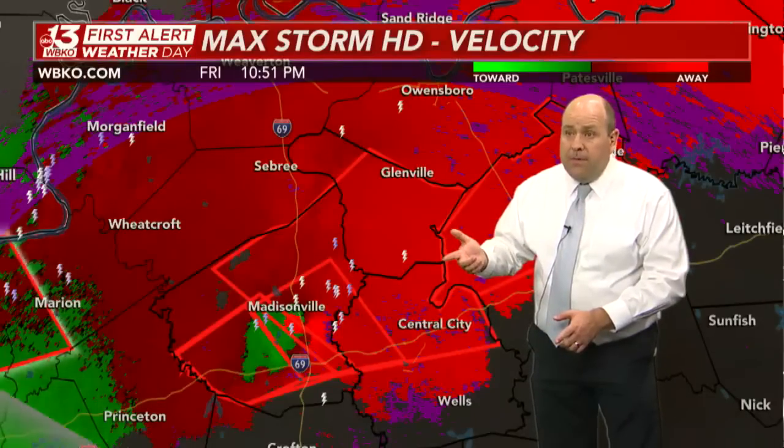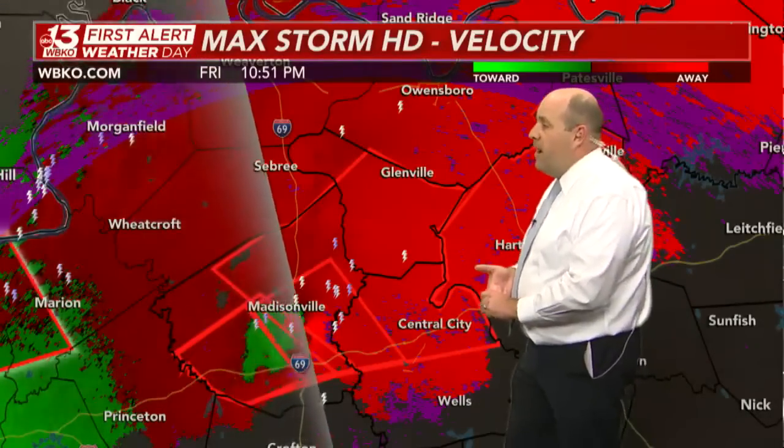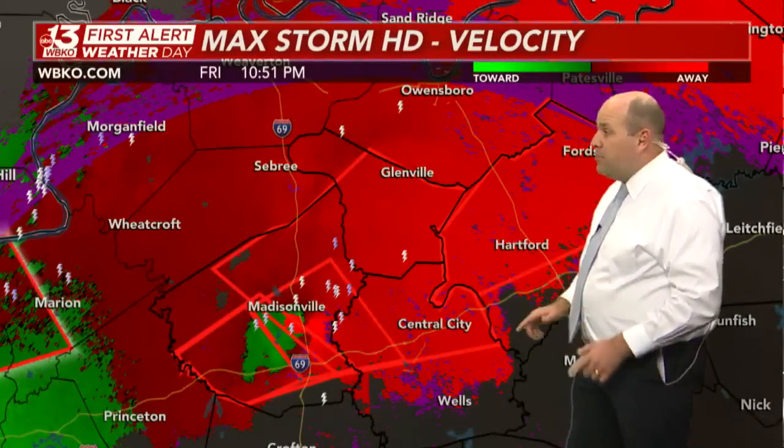Moving at 65 miles an hour. Muhlenberg County, you've got to be in a place of safety right now, especially in the northern part where you're underneath that tornado warning. McLean County, most of it is underneath the tornado warning. And a good chunk of Ohio County.